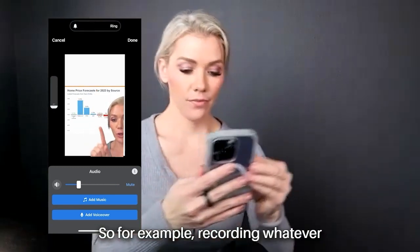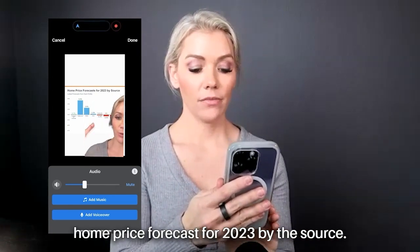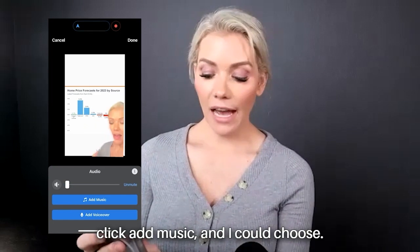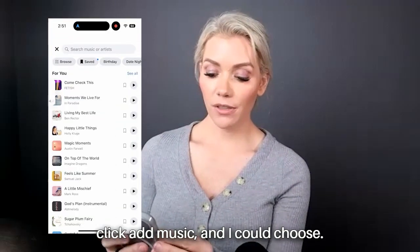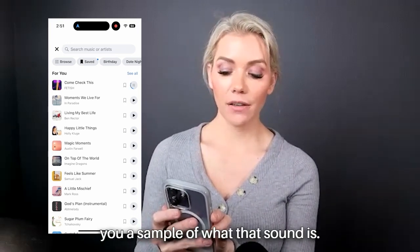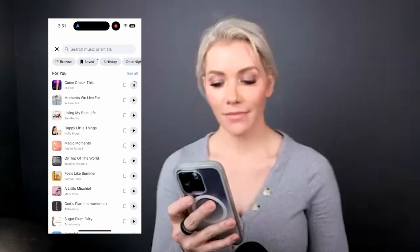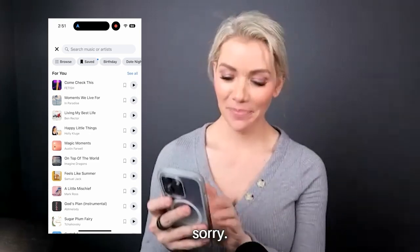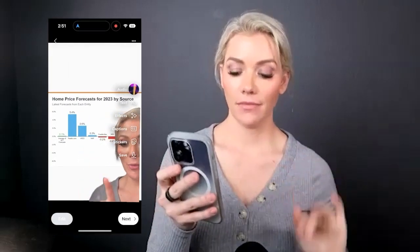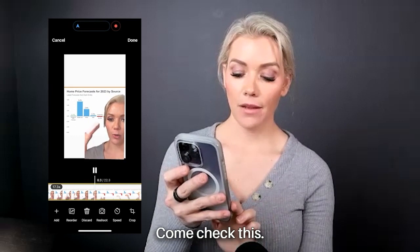If you want to add music, click Add Music and choose a track. If you click the little play icon, it gives you a sample of what that sound is. Let's say I want that song — I'm going to click it and then click Edit.